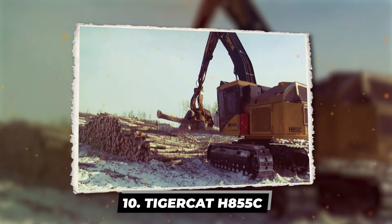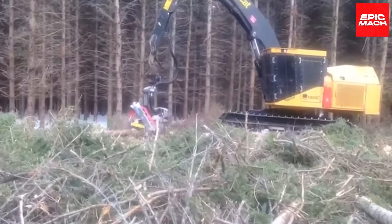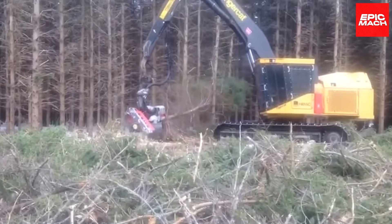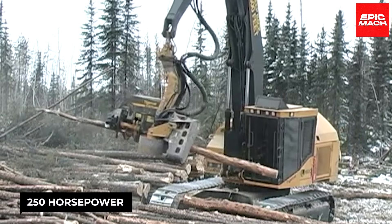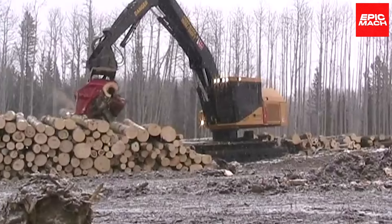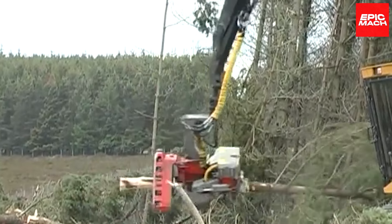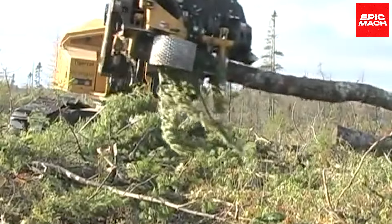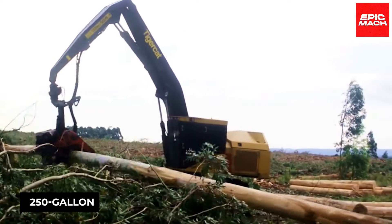The TigerCat H855C slinks through the forest with a sleek yet formidable profile, ready to take on the biggest, hardest trees. At nearly 61,000 pounds with over 250 horsepower, this tiger has an appetite for entire groves of timber. Its 30-foot reach can grasp the tallest, most remote trees while still lifting loads exceeding 10,000 pounds. The H855C's hydraulic muscles rapidly fell then neatly process trees for transport, rarely stopping thanks to its almost 250-gallon fuel tank.